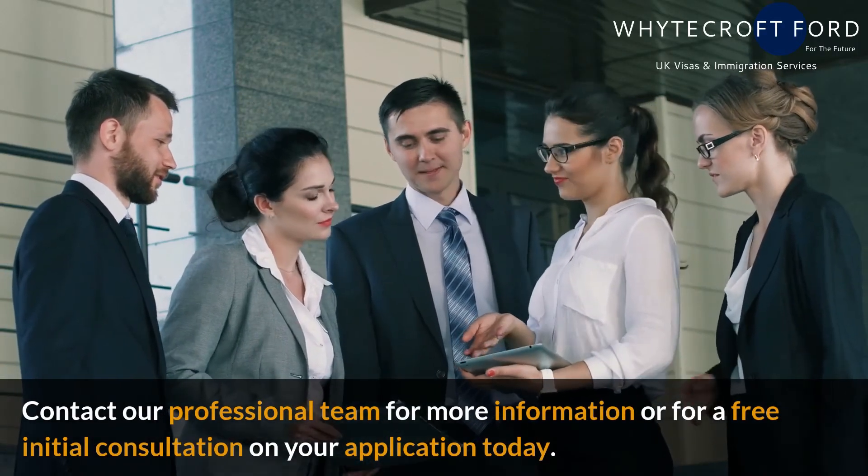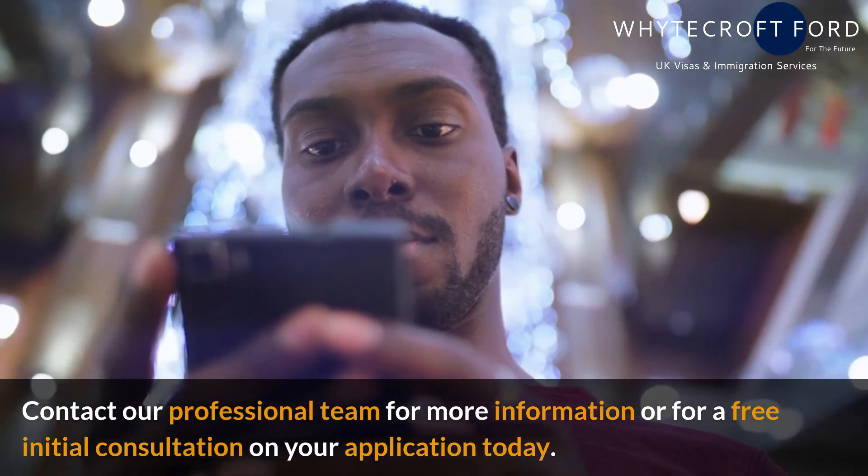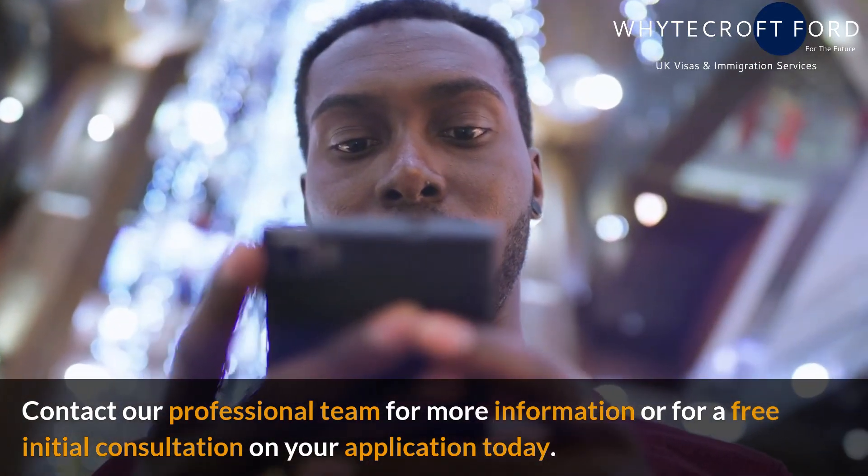Contact our professional team for more information or for a free initial consultation on your application today.